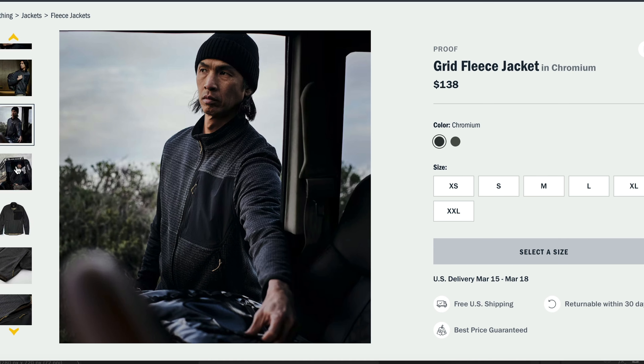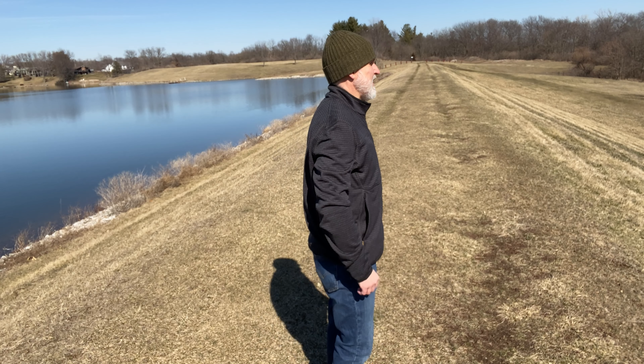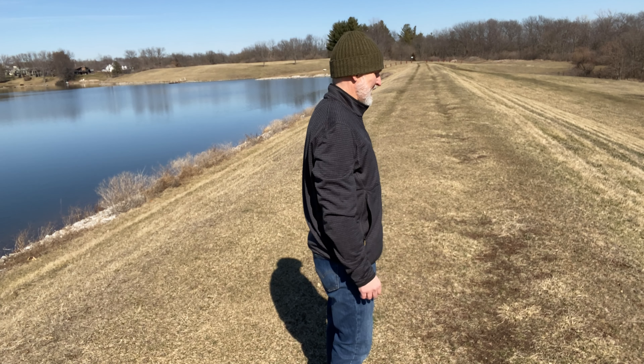It comes with elastic along the hem, the cuffs, the collar, and the zipper. It comes with zippered hand pockets and a zippered chest pocket for your stuff. For this jacket, I took a medium in the chromium colorway. I'm 5'8" and 165 pounds, give or take, and it has a roomier, slightly longer fit on me. The Grid Fleece Jacket sells for $138, is made in Vietnam, and is sold at Huckberry.com.